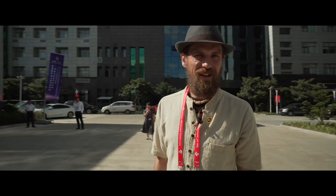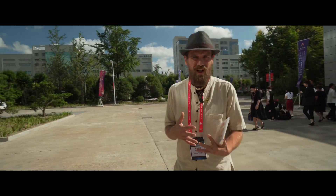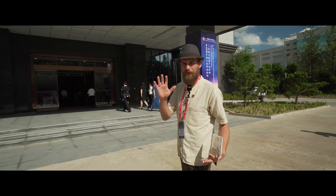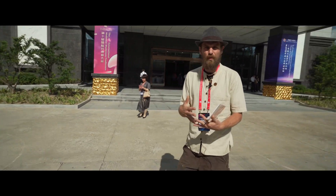We are here at the 10th International Medicinal Mushroom Conference to learn more about mushrooms. This is where all the mushroom scientists come together. This conference happens every two years and in different countries all over the world. There are 40 different countries represented here — academics speaking, learning more, sharing more about how medicinal mushrooms work.